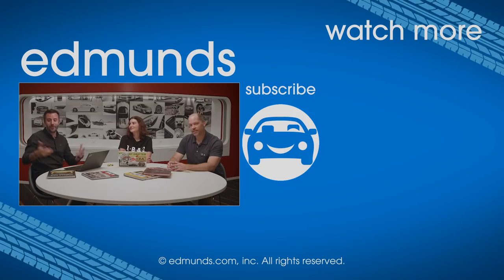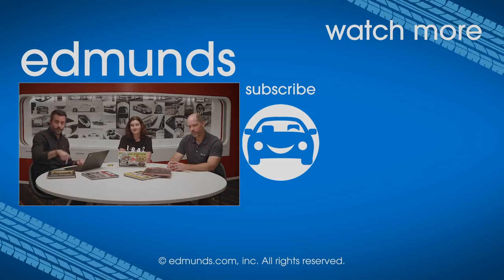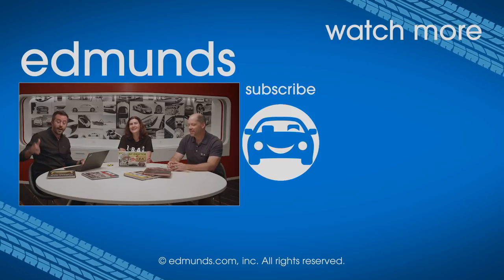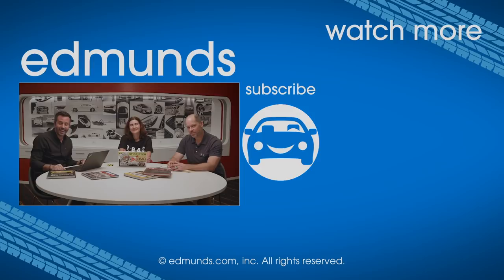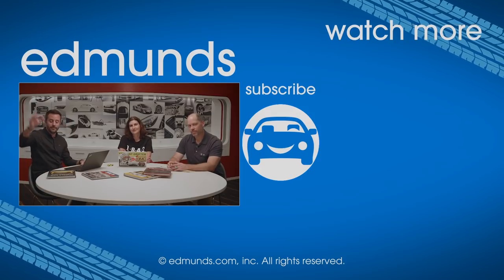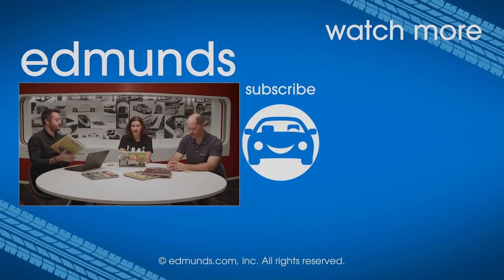Thank you guys for watching. If you like this video, let us know — if you don't, you're going to do that anyway. Make sure to subscribe and visit edmunds.com to find your next perfect car. Now let's learn about muscle cars. I've already memorized those.